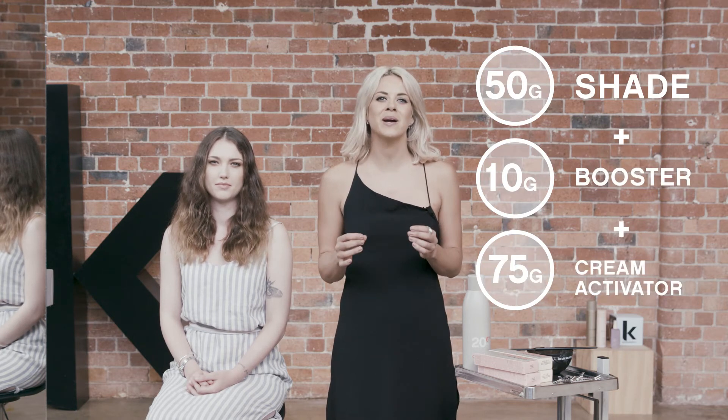When formulating using Colour Me Boosters, use a maximum of 20%. For example, if you had 50g of your Colour Me shade, you could add 10g of your booster and you don't need to add cream activator. Just use your shade as per the normal mixing ratio.